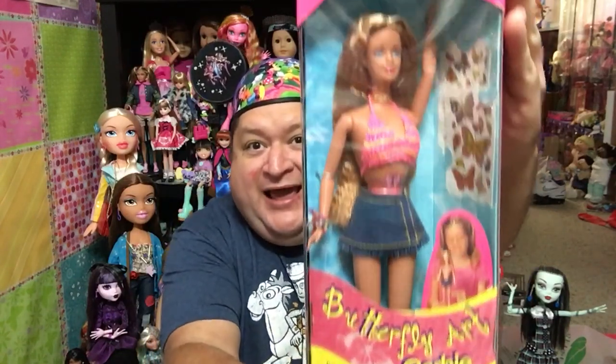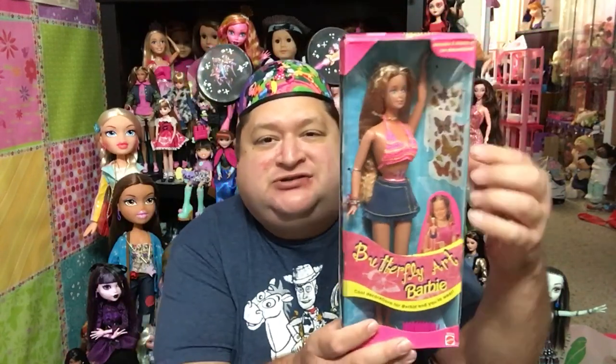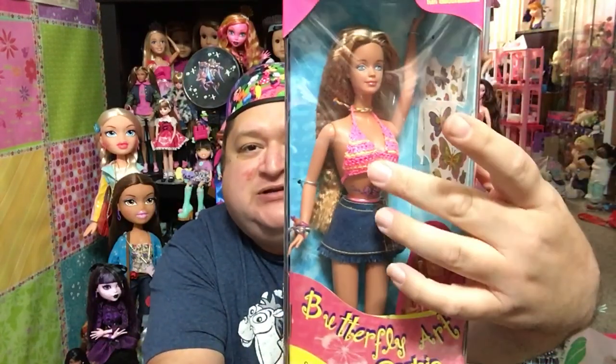I think she's one of the prettiest, and I actually loved her. Here she is — are you guys ready? It's Butterfly Art Barbie, or as some people refer to her, Tattoo Barbie. This was the first time that Mattel, instead of calling her Tattoo Barbie, called her Butterfly Art Barbie. She came with two sheets of stickers that you could stick on her body and on yourself. They did not call them tattoos — they called them decorations.